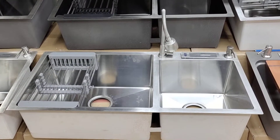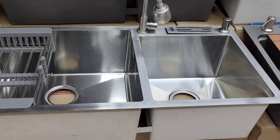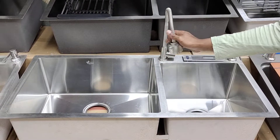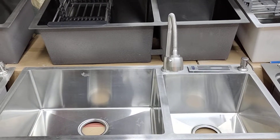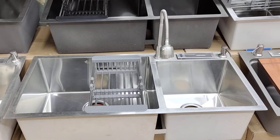This is a kitchen sink. This is 6040. What brand is this? This is a whole brand. There is a gift, a liquid option, and a knife holder, and a basket. This is a whole sink.